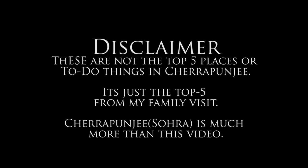Disclaimer! These are not the top 5 places in Cherrapunji, now called Sohra, but just the top 5 things we did in our last family trip.